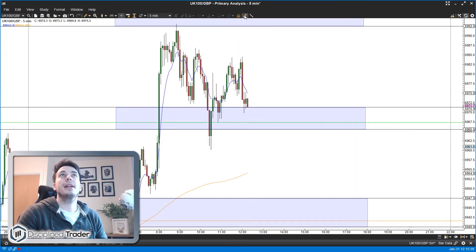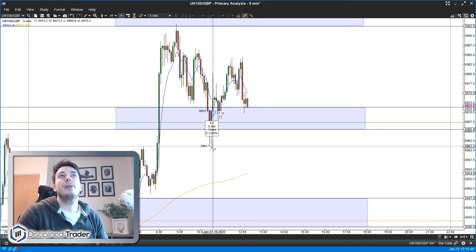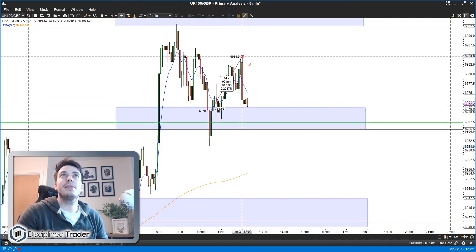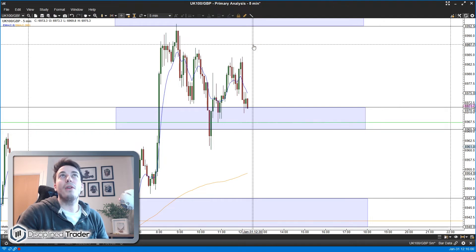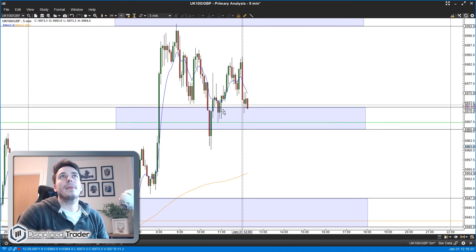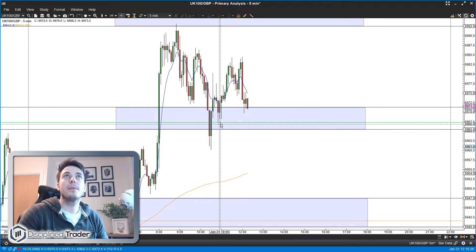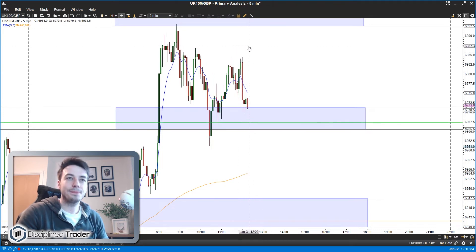The reason I didn't take profit at 12 points - where the screen says 14 but accounting for spread it's about 12 - is that the stop on this trade is 13 points, so coming out for 12 isn't good enough. If we could get up to 87-88 we'd be looking at 16-17 points, which is much better. I'm going to pop out for about an hour and let this trade run. The stop is two points below the low of the entry candle. I'll set a take profit around 86-87 and leave the video recording.